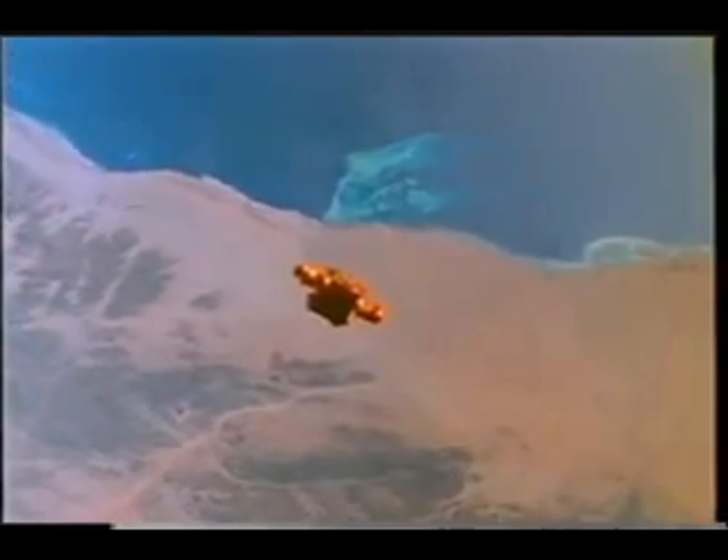We shot on the order of 7,000 different stills using all of the film we had on board and came back with some really good photography. Here you see Spartan flying over the Sudan — that's the Red Sea in the upper portion of the picture. We're zoomed in a little bit closer so Spartan looks slightly bigger than in the previous shot.